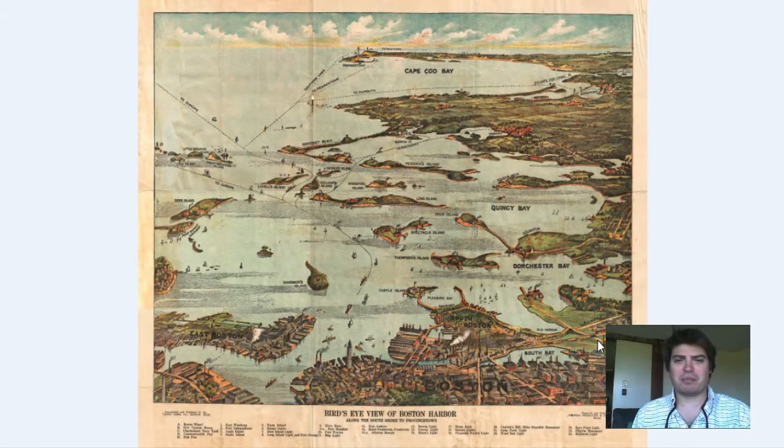Hey everyone, Adam Shaw here from Bravera Media Company. Today we have another map for you guys. It is a vintage map of Boston Harbor that was produced in 1899.